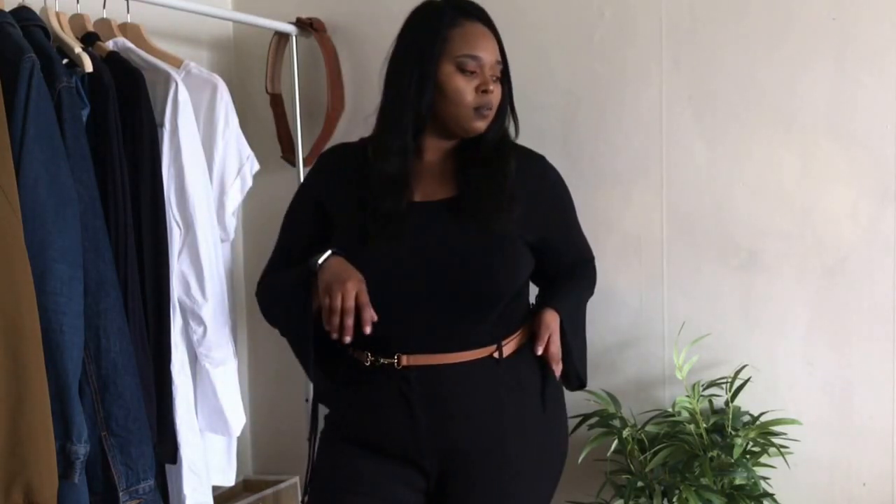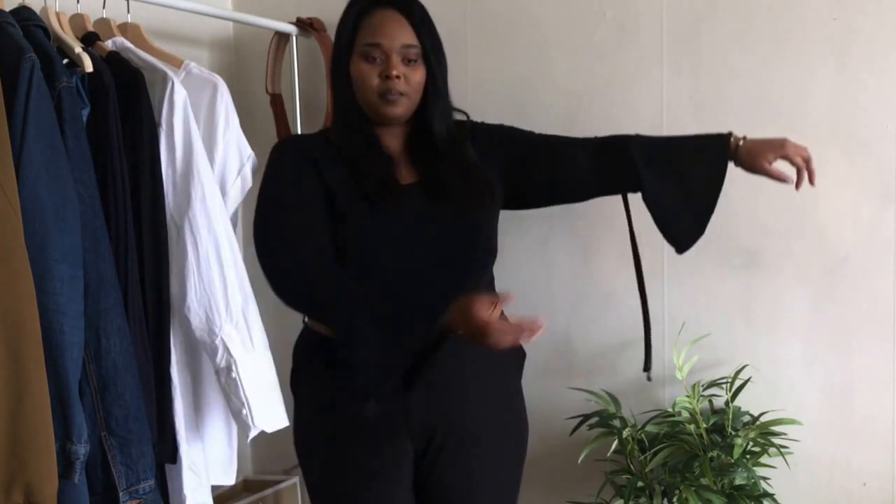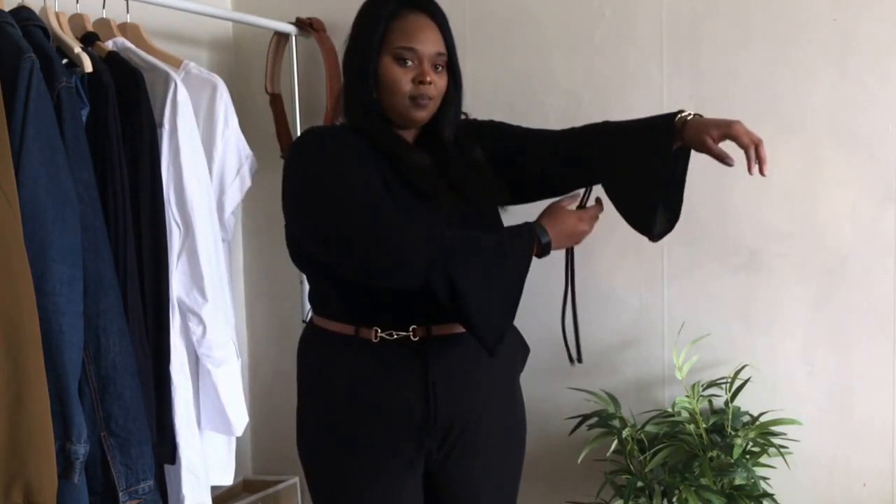It is the bell sleeve, or the statement sleeve. I am really obsessed with it — I think that it is really girly and really cute.